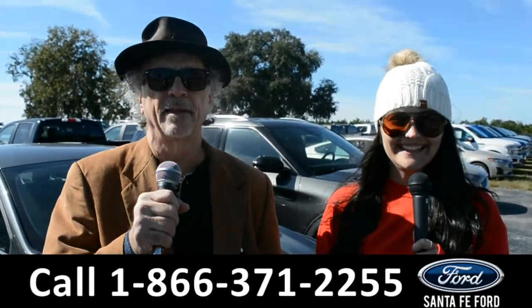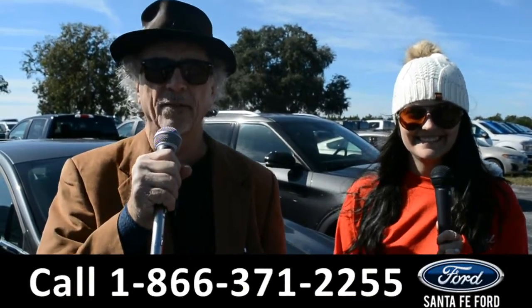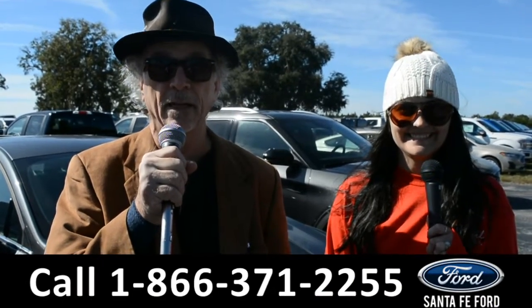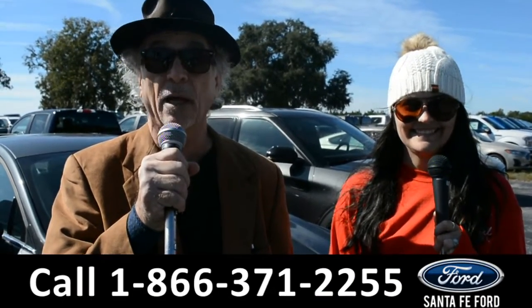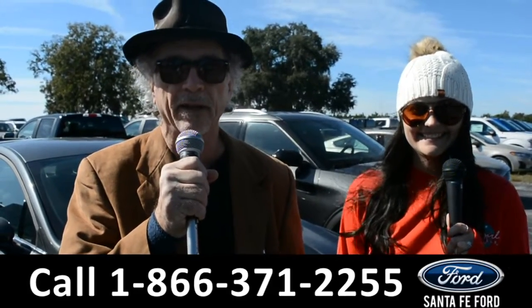Hey, this is Randy and this is Cheyenne at SantaFeFord.com near Gainesville, Florida, I-75 exit 399. If Ford makes it, we've got it. Stay tuned because Cheyenne is going to give us a closer look at one of our brand new Fords right now.